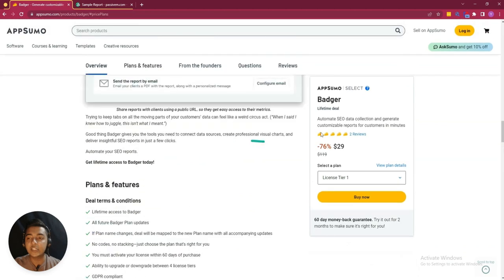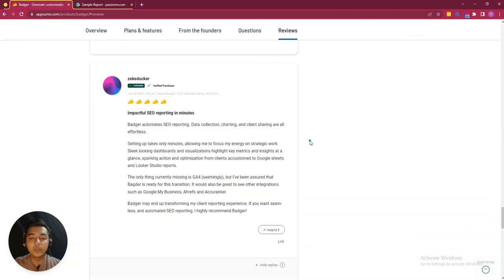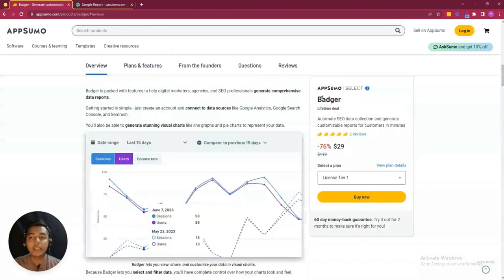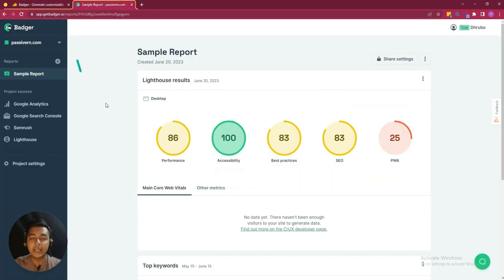This software has been launched on AppSumo only one day ago when I'm recording this video. Within this time, it has gotten two reviews on AppSumo and both people have given a five-star review. So I think the software is good. Now without further ado, let's go to the dashboard of Badger and explore how things work here.